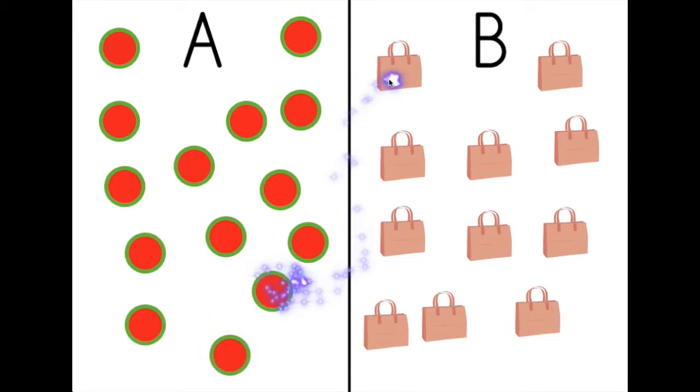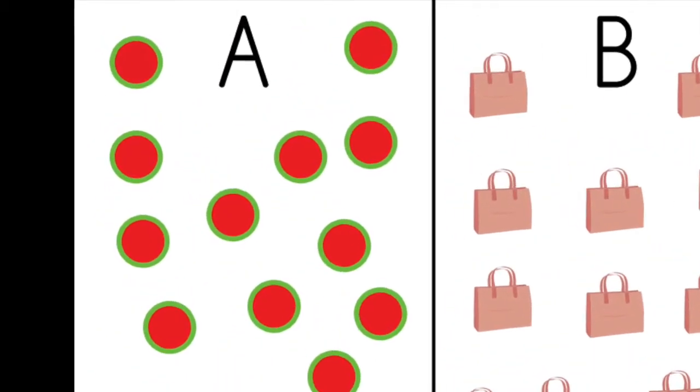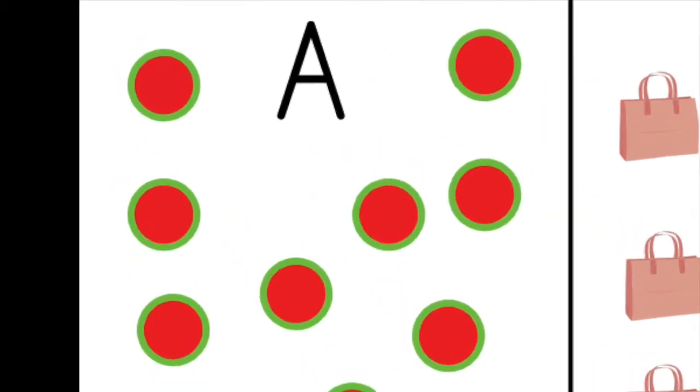One, two, three, four, five, six, seven, eight, nine, ten, eleven. Eleven bags. So that means more circles.